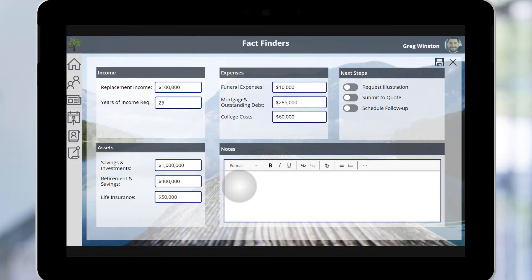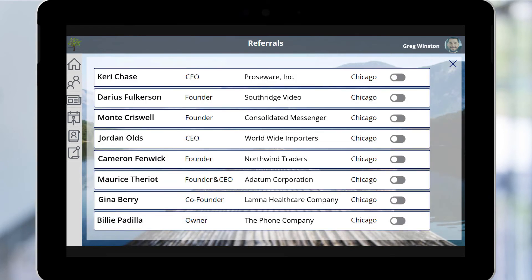Greg can also add any notes that come out of the meeting, such as a reminder to follow up about auto insurance for an upcoming vehicle purchase. He indicates which next steps are needed, triggering a back-end workflow to manage follow-up tasks and assignments. Having gained Leah's trust, Greg takes the opportunity to request referrals using the list generated from her LinkedIn connections. She indicates which connections she's comfortable referring, and he marks those for immediate follow up, helping him focus his efforts and sell more intelligently.